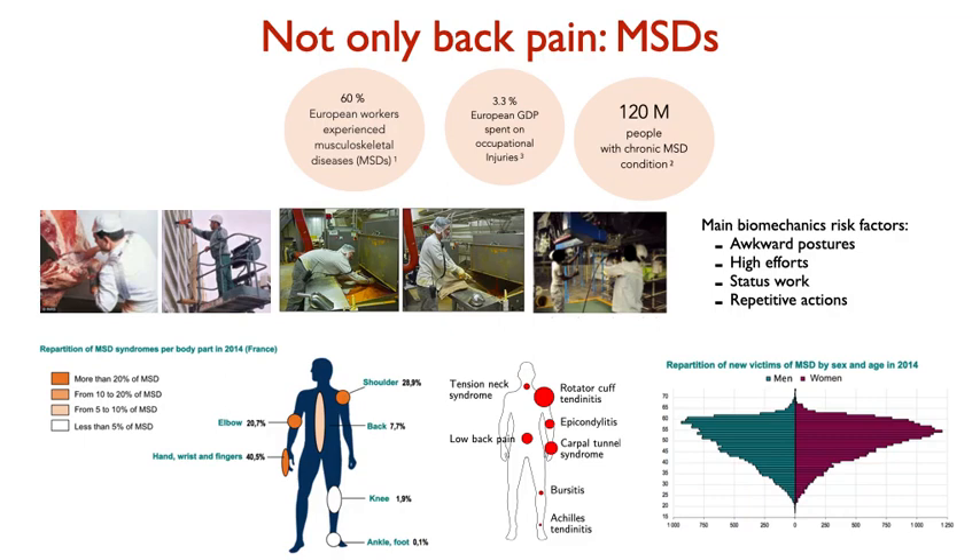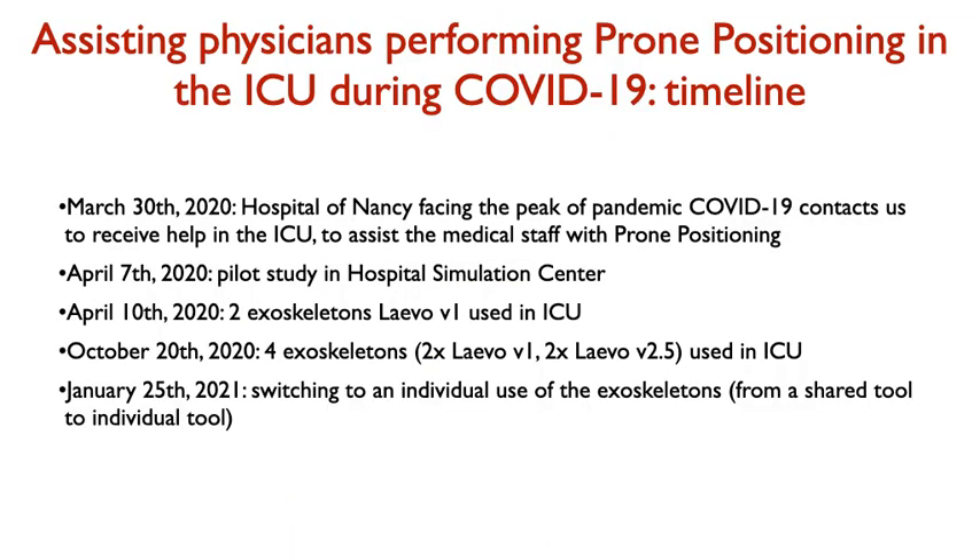Because of our past experience in dealing with this kind of problem, the robotics team — part of the project — knew that exoskeletons were a possible solution to assist physicians in these actions. The robotics team was contacted by the Hospital of Nancy to seek a possible solution to assist physicians in executing prone positioning. This was the end of March 2020, and basically within 10 days we conducted a pilot study in the hospital simulation center of Nancy to find the suitable exoskeleton for assisting the physician.